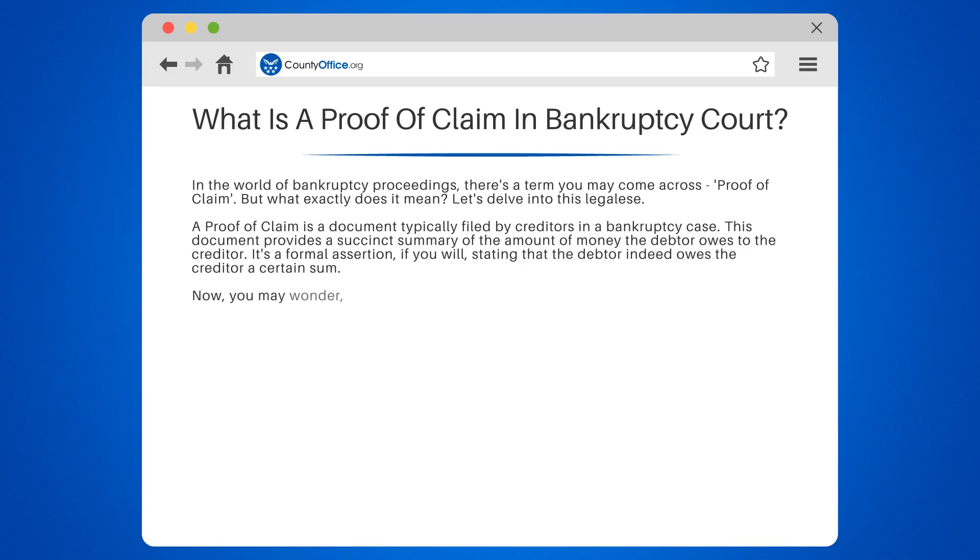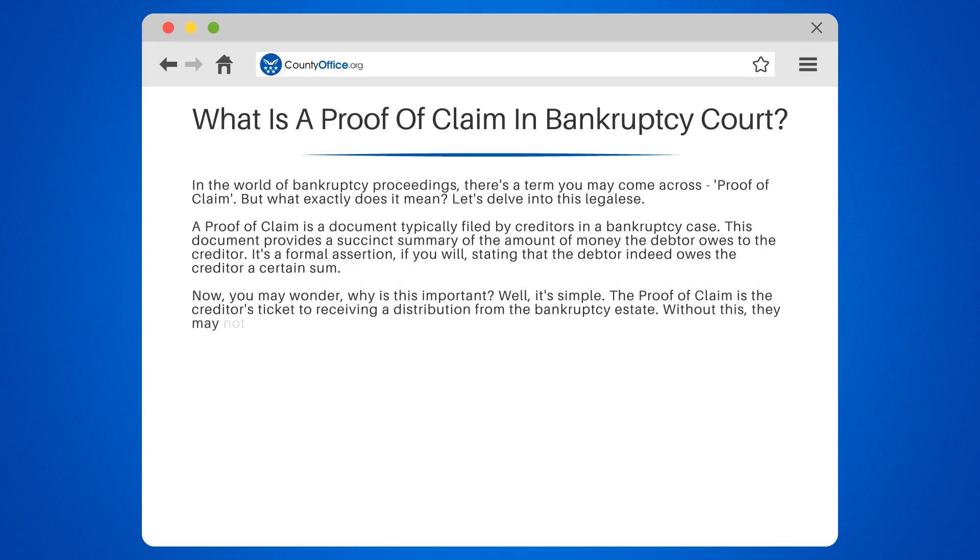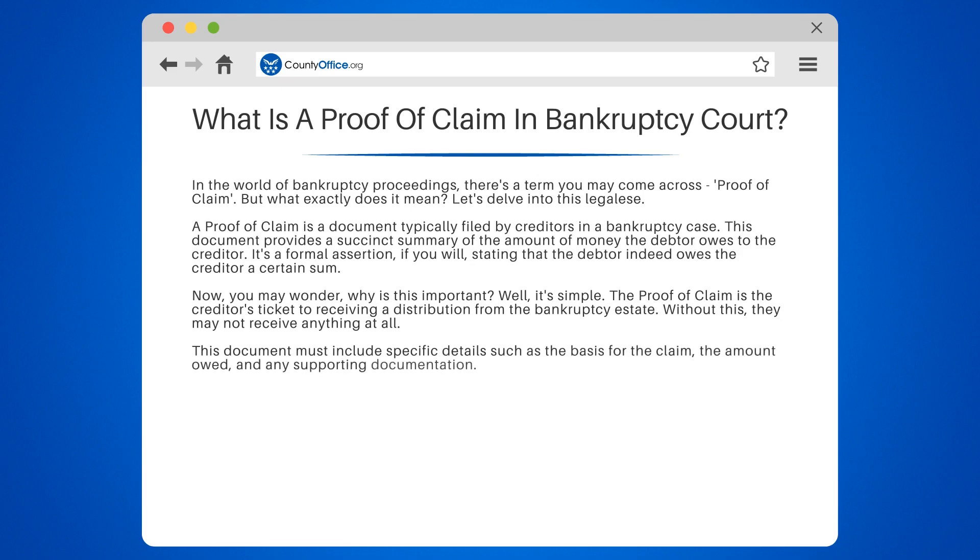Now, you may wonder why this is important. Well, it's simple. The proof of claim is the creditor's ticket to receiving a distribution from the bankruptcy estate. Without this, they may not receive anything at all. This document must include specific details such as the basis for the claim, the amount owed, and any supporting documentation. It's like a report card of debt, providing a clear snapshot of the debtor's financial obligations.